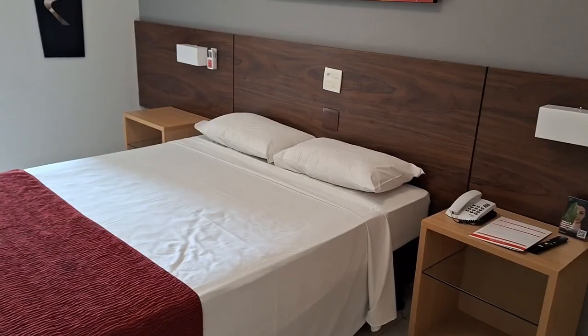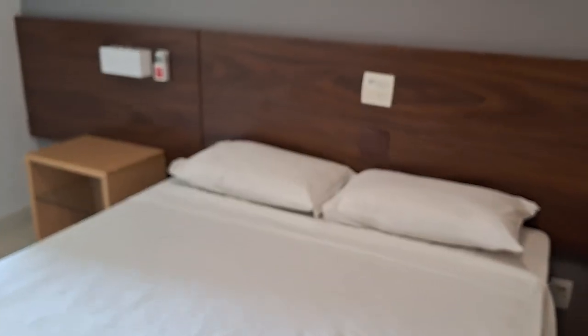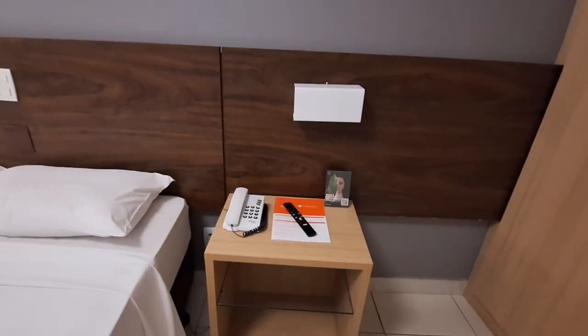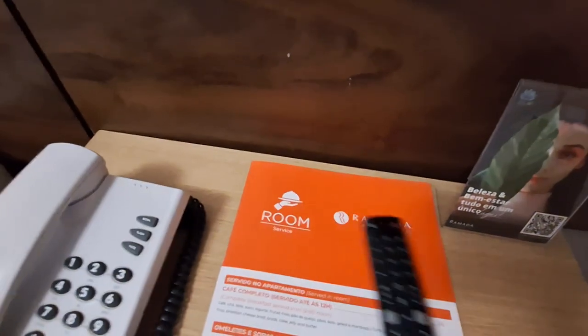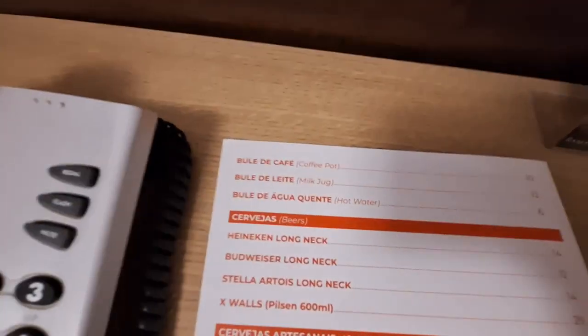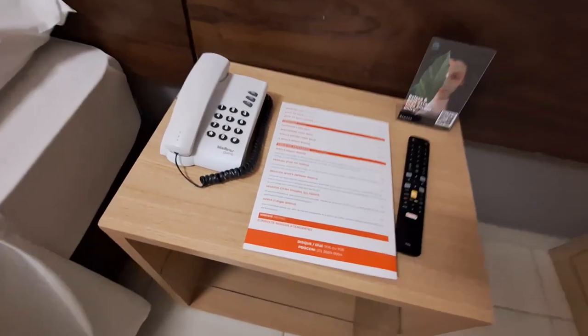O lado de lá tá acesa do abajur e aqui não está. Mas aqui tem telefone para fazer contato com a recepção e fazer o serviço, junto com controle e um menu do hotel, onde você pode fazer pedidos. Olha os valores que dá para você poder fazer pedidos.